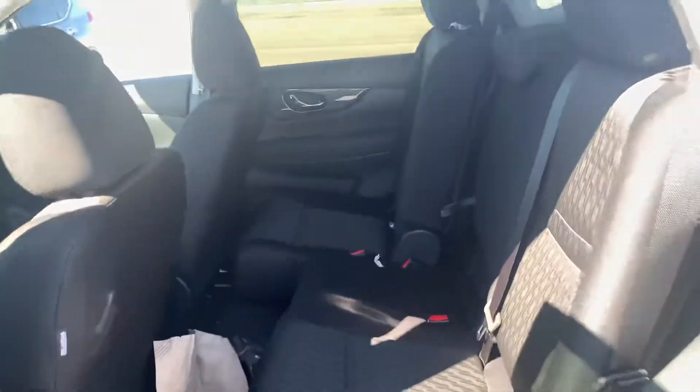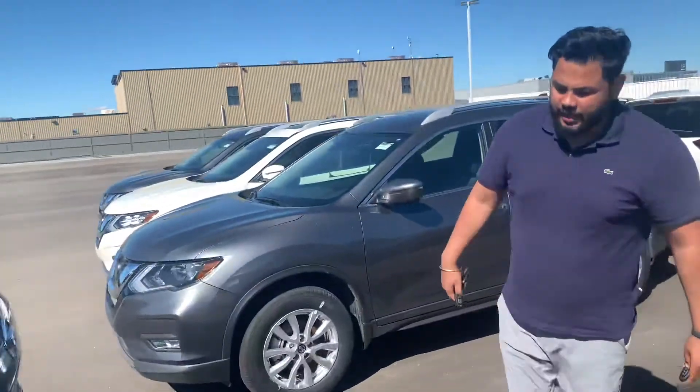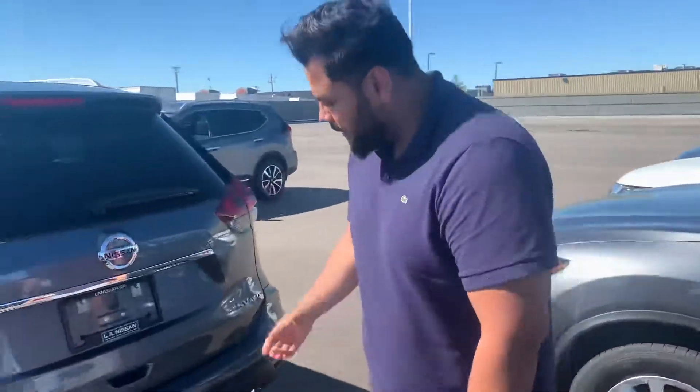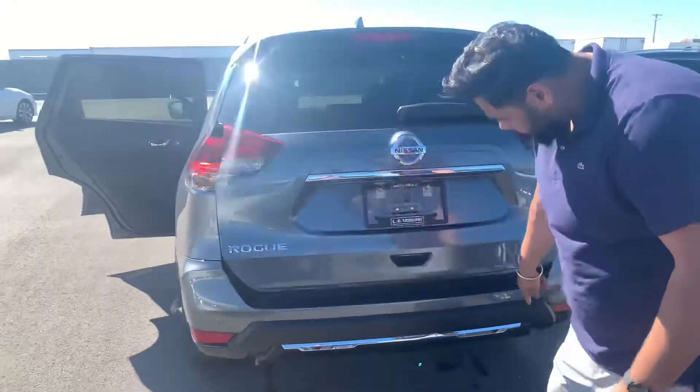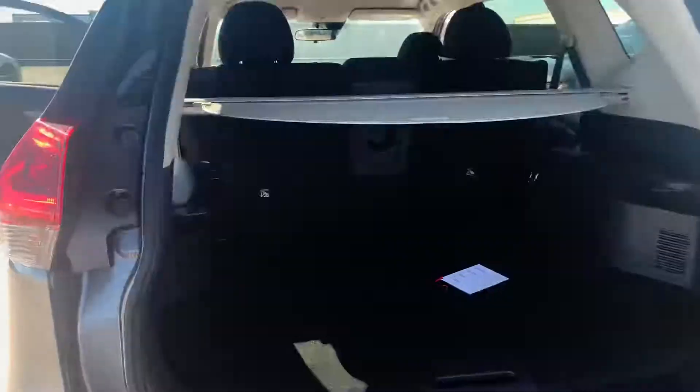Tons of room in the back — you can of course recline the seats as well. In the trunk you still have the same setup: you can do the kick to open it up, and you also have the proximity sensors so you're not too close when parking. And then there's the divide and hide storage as well.